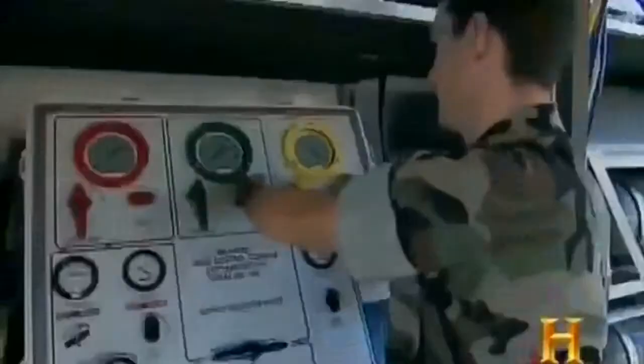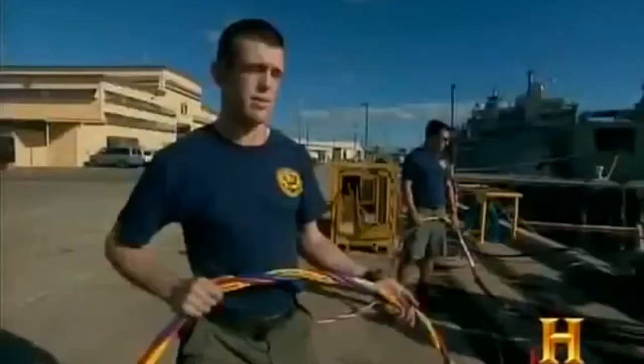Salvage divers spend a great deal of time beneath the surface and have to rely on their equipment and each other. Surface-supplied diving is a team effort, especially when dealing with a diver's umbilical — their lifeline while working below. Each umbilical is made of three elements: the air element sends air down to the diver; the blue pneumofathometer tells topside how deep the diver is based on water pressure; and the red is a strength member and communications cable that allows topside to talk to the diver and supports the weight of the diver.